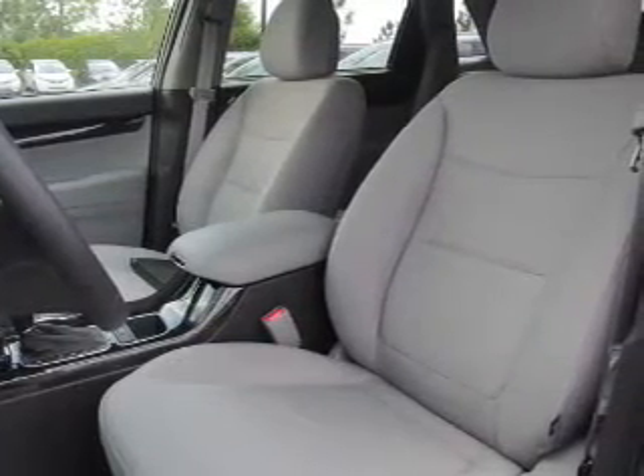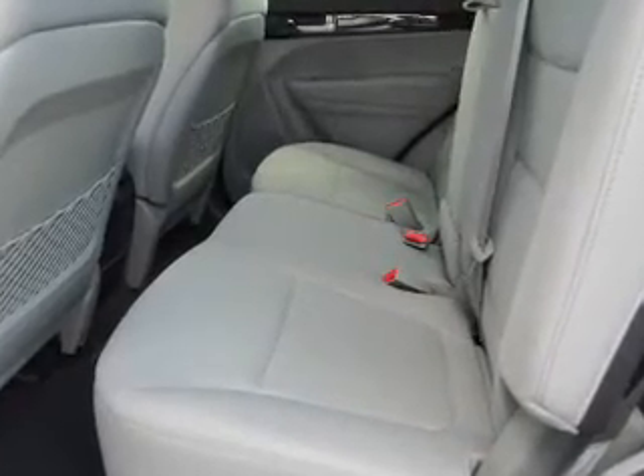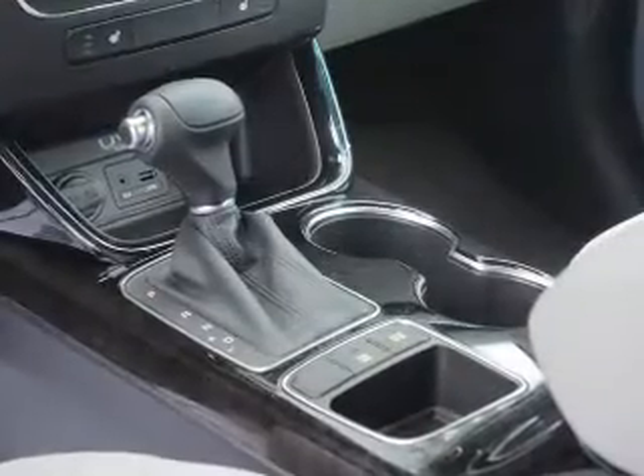Inside you'll find Bluetooth connectivity, Sirius XM satellite radio, auxiliary input, steering wheel controls, curtain head airbags, front airbags, side airbags, side impact door beams, child safety locks, iPod integration — great quality at a great price.